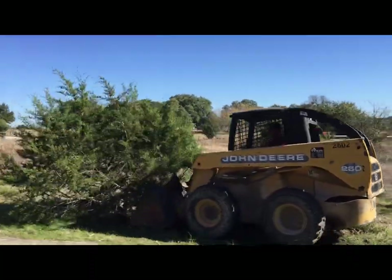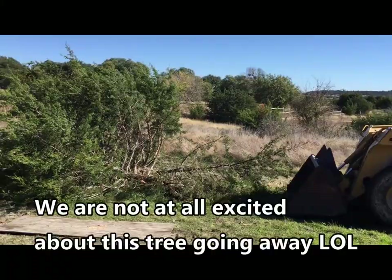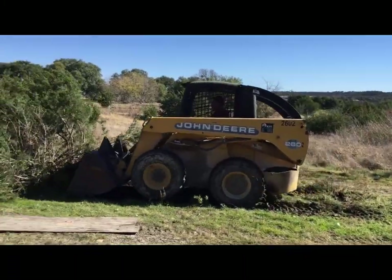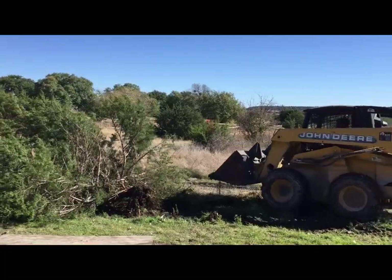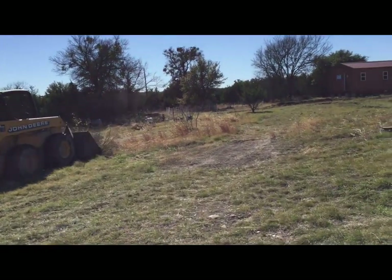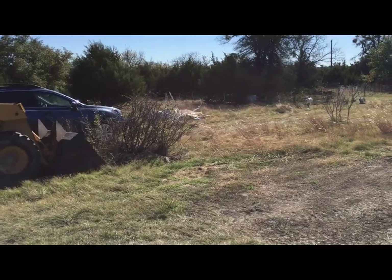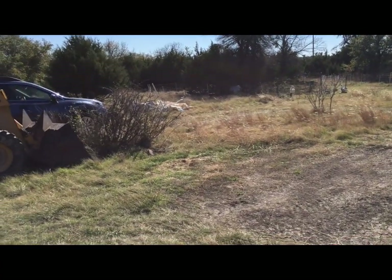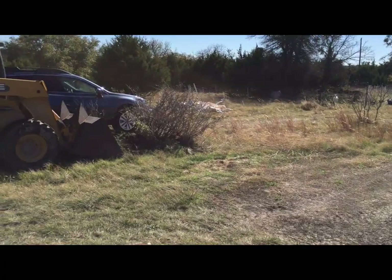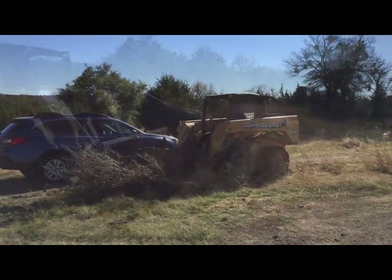Yes! Get it! Go Divers! Yes! I think it needs to cover the end of the wall. Oh, great job. Good job.